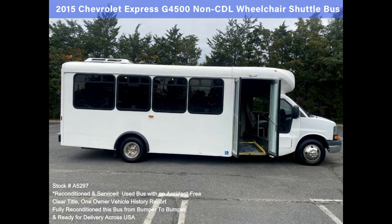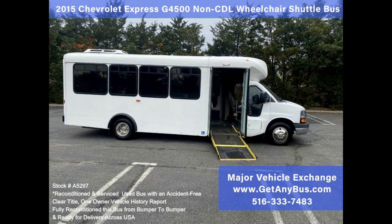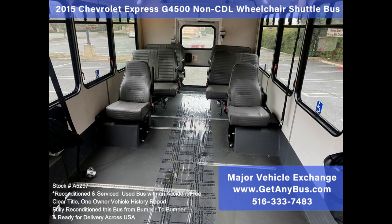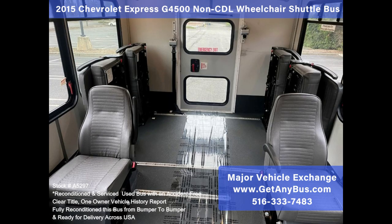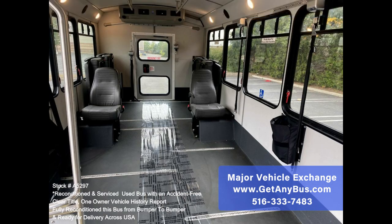Ready to go to work? This bus was well maintained and has been inspected and serviced as needed. Perfect shuttle bus for new startup transportation companies. The engine starts easily and runs smoothly. The automatic transmission shifts well and without hesitation. The automatic shift override control comes in handy for hilly terrain. All other mechanical functions are in excellent working condition.